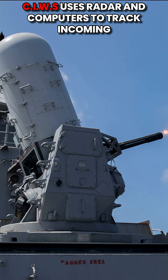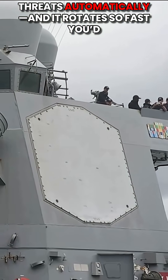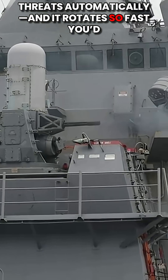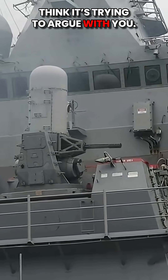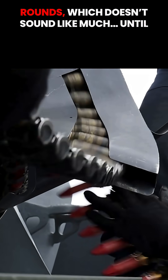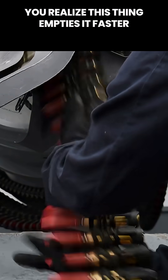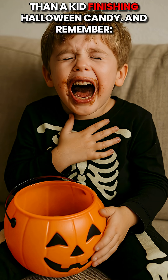Now, here's where it gets fun. CIWS uses radar and computers to track incoming threats automatically, and it rotates so fast you'd think it's trying to argue with you. The magazine holds about 1,550 rounds, which doesn't sound like much, until you realize this thing empties it faster than a kid finishing Halloween candy.